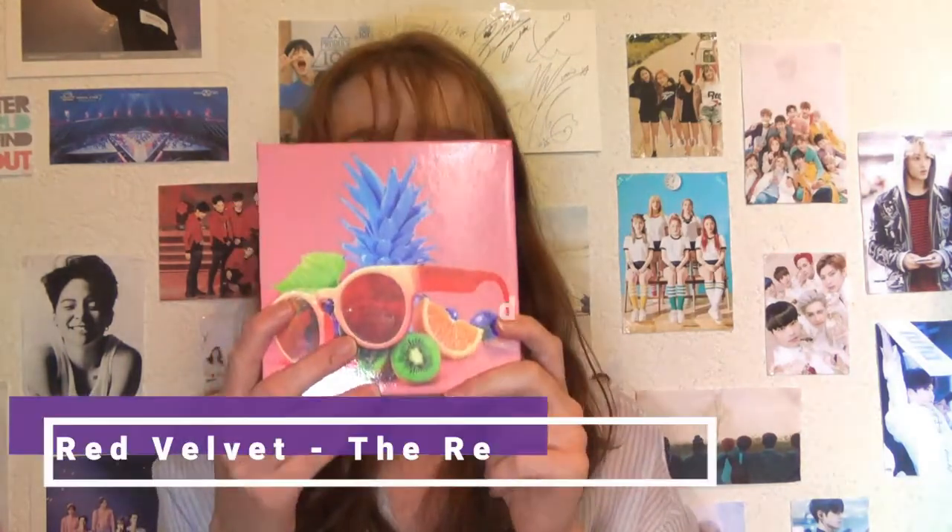Next album is Red Velvet — The Red Summer album. It's their latest comeback and my favourite album so far. I love basically all the songs on it — Red Flavor is amazing, and Zoo and You Never Know. The album is so beautiful and the songs are really great. I've always loved the Red side of Red Velvet, but I hope the next album is the Velvet side.